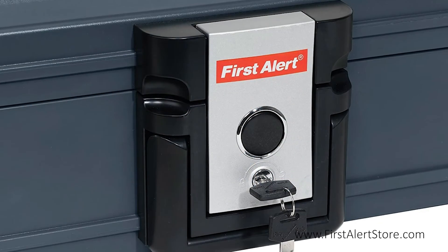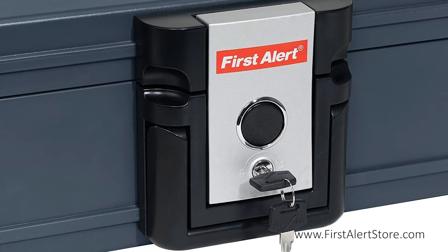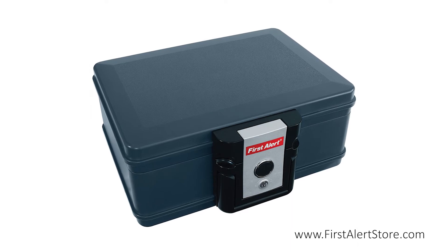The clamping style latch with key lock is on the front, as well as a convenient carrying handle, and this safe comes with a 5-year limited warranty.